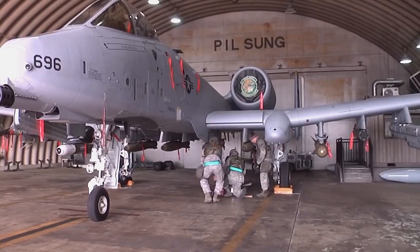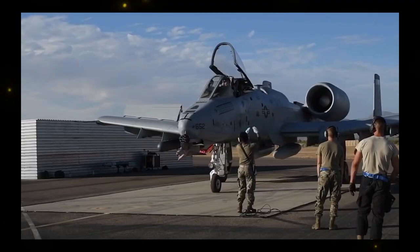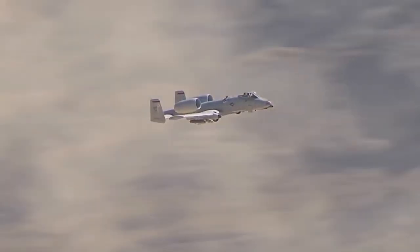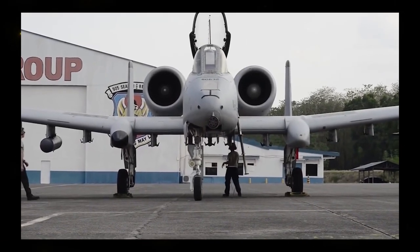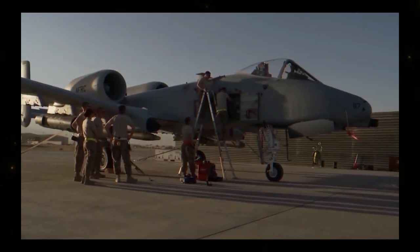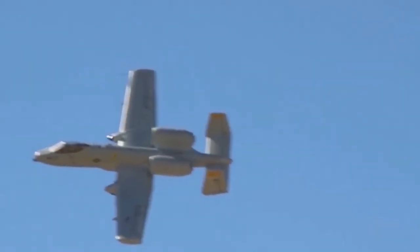An evolving legacy: the A-10's legacy of excellence extends to its ability to adapt and evolve over time. Through a series of upgrades known as suites, the A-10 has introduced new technologies and capabilities to enhance its combat effectiveness. Despite its enduring success and continued relevance, the A-10 Warthog faces the prospect of retirement as the US Air Force has proposed phasing out the A-10 fleet in favor of more modern and versatile aircraft. The A-10 Warthog is more than just an aircraft — it's a symbol of power, resilience, and precision in military aviation, exemplifying its dedication to the close air support mission.